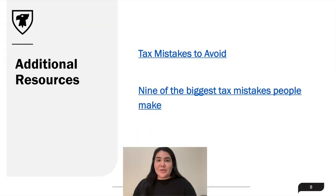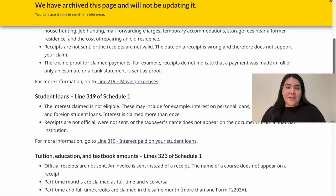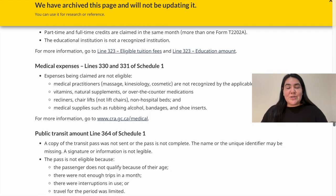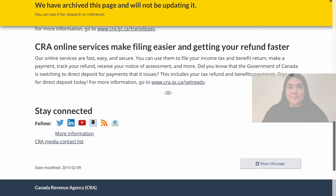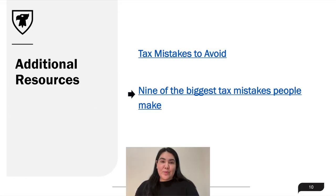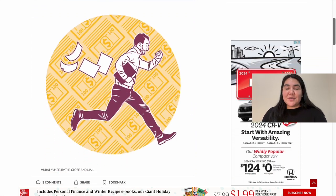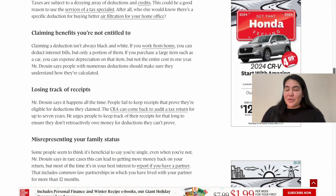Here are some additional resources to help build on the list we discussed in the last slide. The first is from the Government of Canada website, and it provides some common mistakes that the CRA sees from year to year with regards to tax returns, specifically with moving expenses, student loans, tuition and education, medical expenses, and public transit. The next link is from Globe and Mail, which provides some similar as well as additional mistakes and some tips on how to avoid making them, along with more tips on how to be proactive and organized.